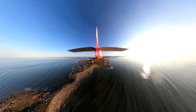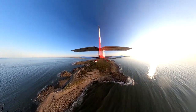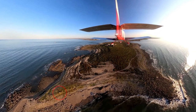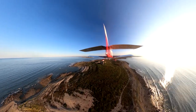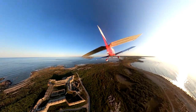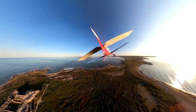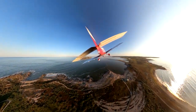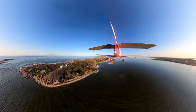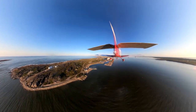Our second polar bear sighting. This is Cape Mary Battery, on the rocky point at the left. More on that later.